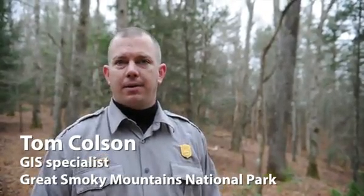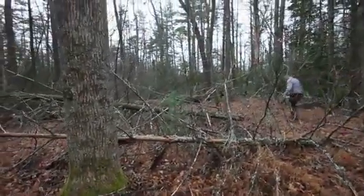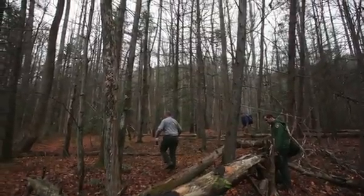We basically flew a laser over the park in an aircraft and just measured very accurately all the rises and falls in the topography. Then we just printed off a map and followed it around, and as we've discovered, we've had a 100% success rate in predicting where these things occur.